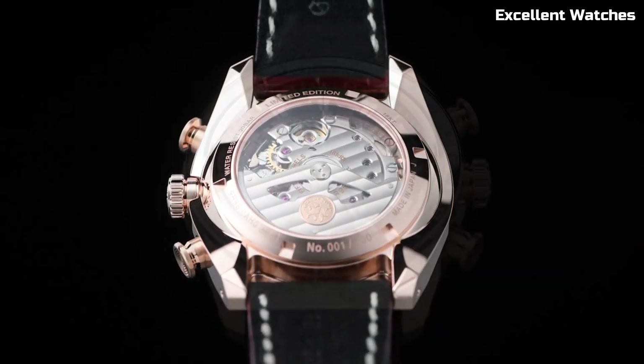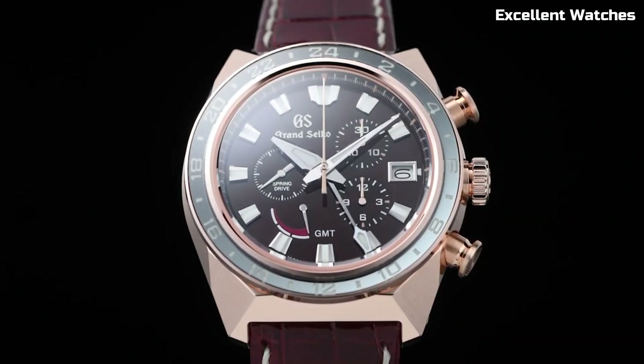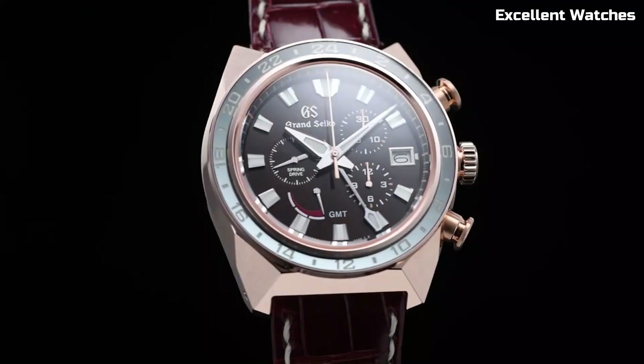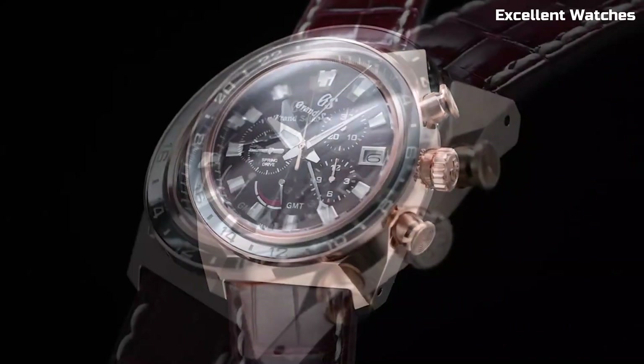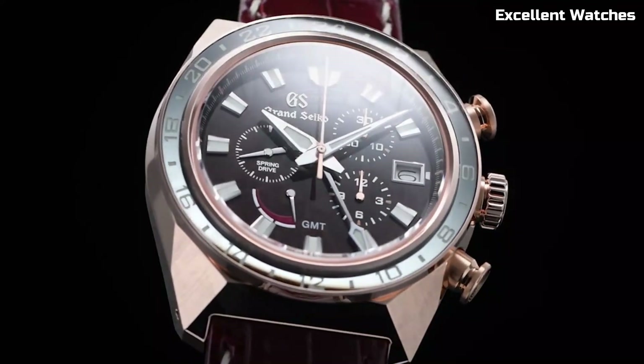The deep blue dial, inspired by the Shinshu region's pristine lakes, adds a touch of nature's tranquility to your wrist. With a power reserve of approximately 72 hours and a GMT function, the Grand Seiko Ceramic SBGE37 is a versatile and stunning choice for those who appreciate the fusion of form and function in a luxury watch.